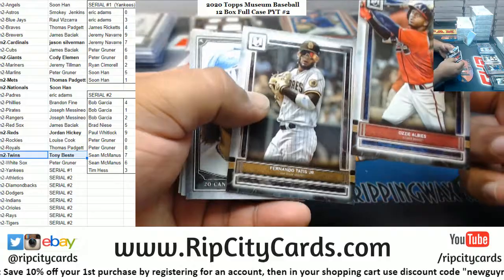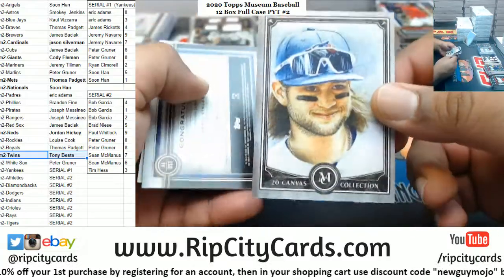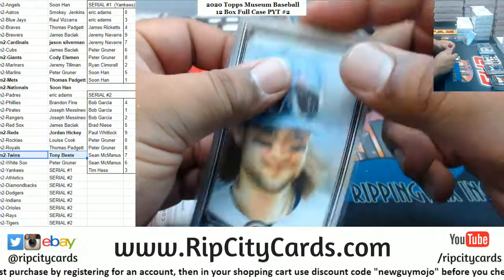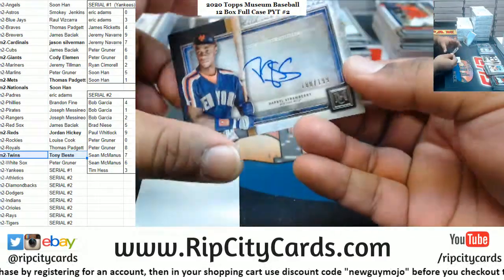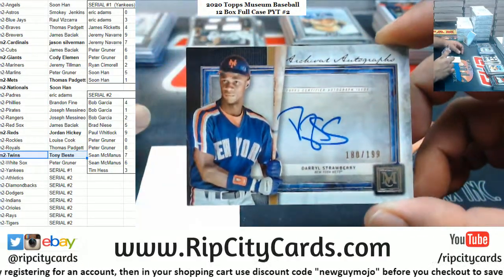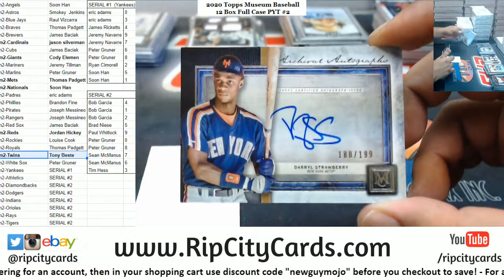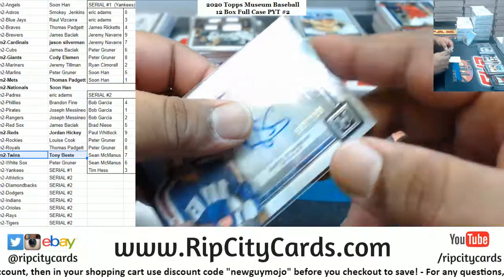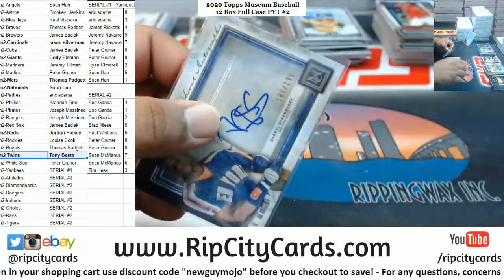Albies Braves. Tatis Junior Padres. The Bechet man with the canvas card for the Blue Jays. Daryl Strawberry, to 189.